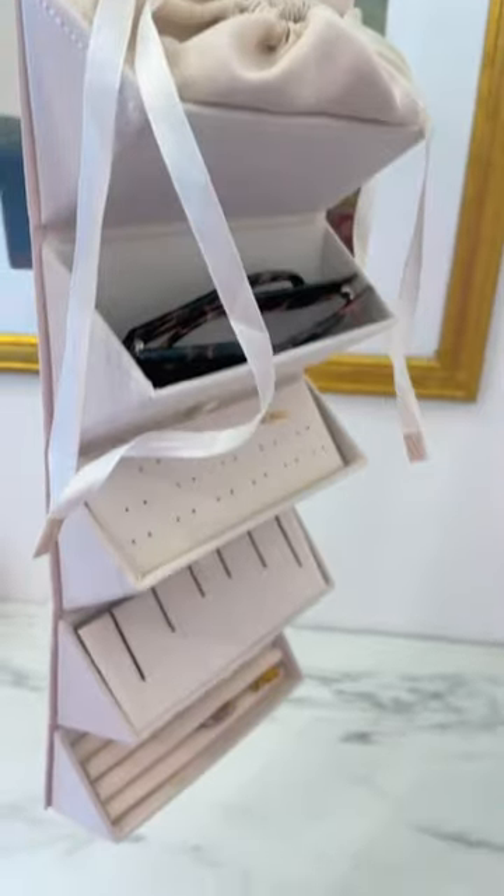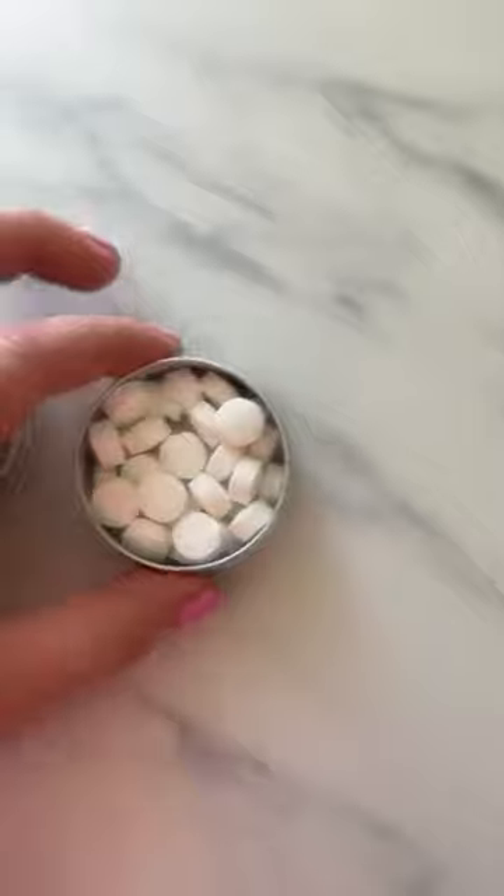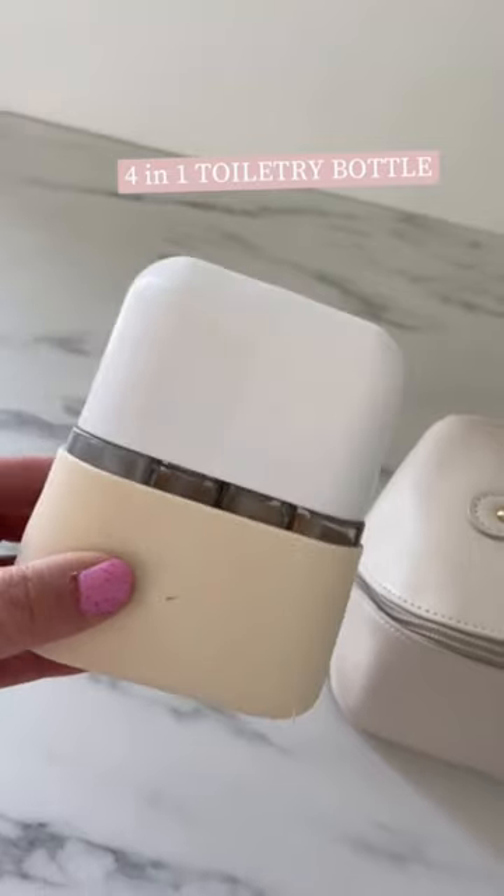And we love these toothpaste tablets — just pop one in each time you brush your teeth. This 4-in-1 toiletry bottle: there's two sprays and two pump bottles.